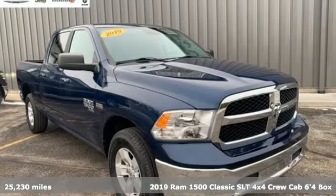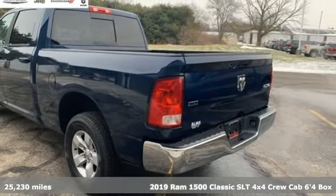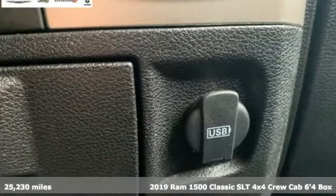It's a 2019 Ram 1500 Classic. It offers a legendary hauling and towing capability, sophisticated comfort with work-ready durability.